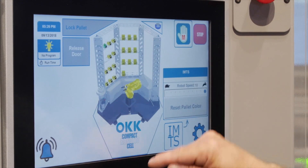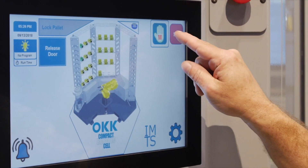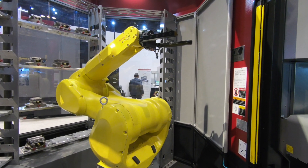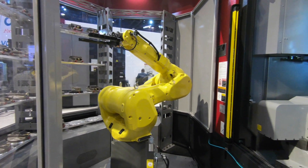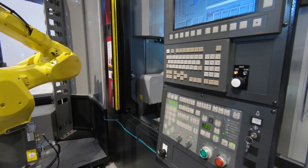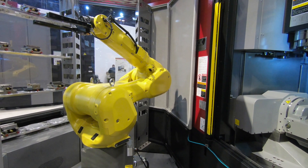The B&R control platform features a visual user interface for simplistic programming. The system allows for lights-out unmanned operation by providing an inbound queue of up to 54 stations, while still maintaining a physically small footprint. The CRC is equipped with a convenient single point part entry and retrieval station.